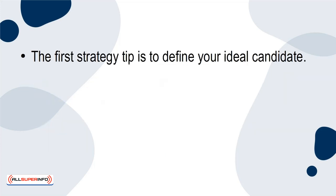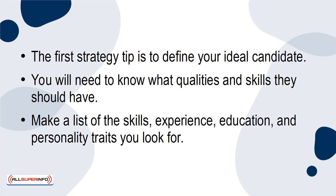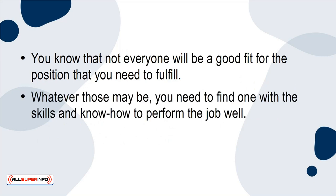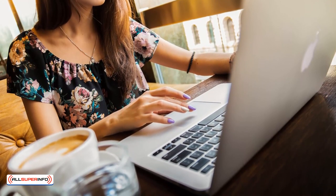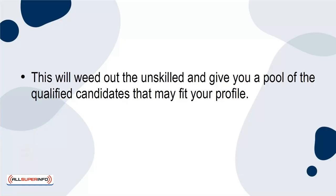The first strategy is to define your ideal candidate. You'll need to know what qualities and skills they should have. Make a list of the skills, experience, education, and personality traits you look for. Not everyone will be a good fit for the position you need to fulfill — you need to find one with the skills and know-how to perform the job well. You can't do everything all at once, so be specific and thorough when you post the job opening on social media, on job boards, or elsewhere. This will weed out the unskilled and give you a pool of qualified candidates that may fit your profile.